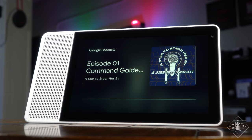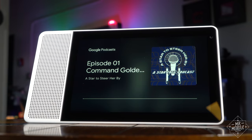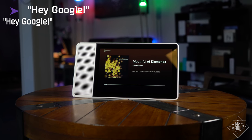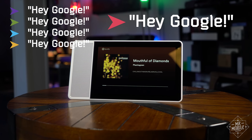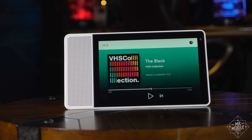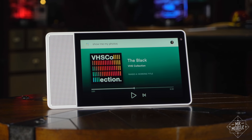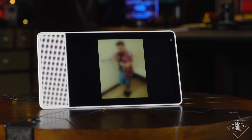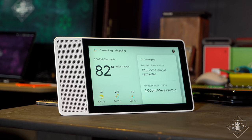I really only ran into two rough patches where the device didn't behave as it should. First, despite its dual-array microphones, the smart display often missed my voice commands when it was playing loud music, to the point where I had to repeatedly shout to get it to respond. And sometimes my commands took a bit longer to process than I expected — never more than a few seconds, and never more than once every ten requests or so, but since it happened on both my home and office networks, I thought it worth a mention.